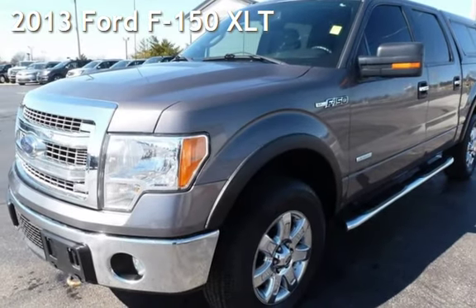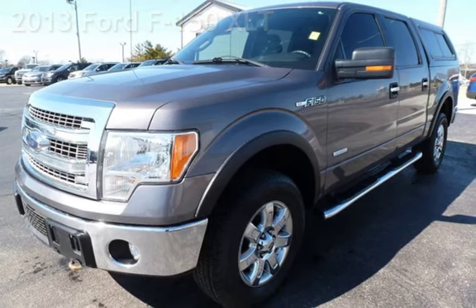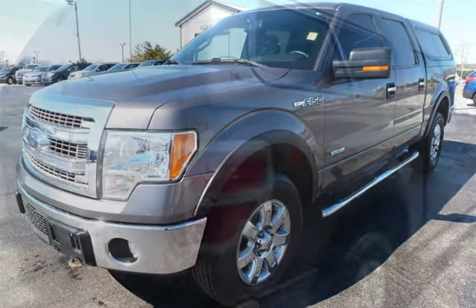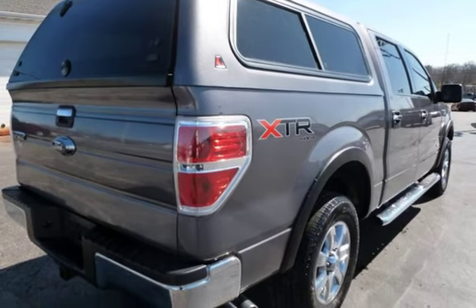Presenting a pre-owned 2013 Ford F-150 XLT. This four-door truck has a six-cylinder, 3.5-liter V6 engine, with four-wheel drive, and an automatic transmission.